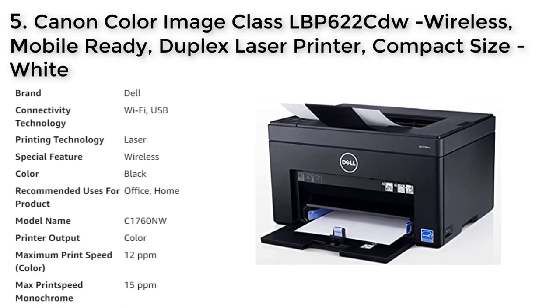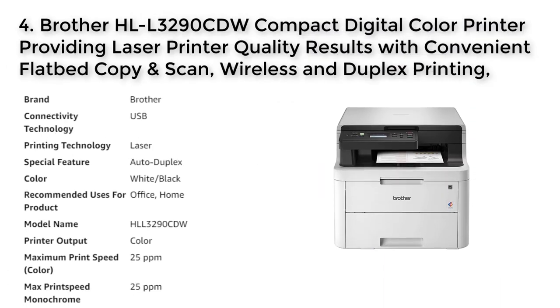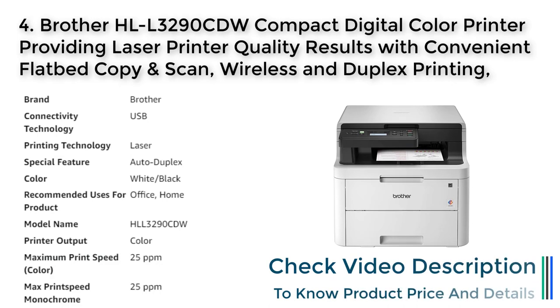The printer is designed for small print jobs with fast first print time and is compatible with a range of operating systems, including Windows and Mac OS X. It has cost-efficient features, such as high-capacity all-in-one cartridges and standard two-sided printing, to reduce supply and paper costs. The printer also has security features to help protect confidential information, with security settings that can be set behind an administrator login.